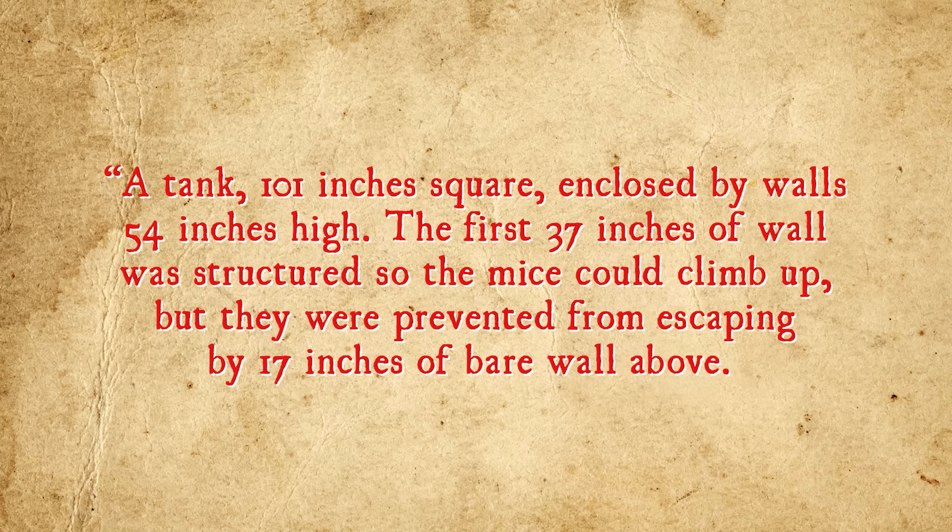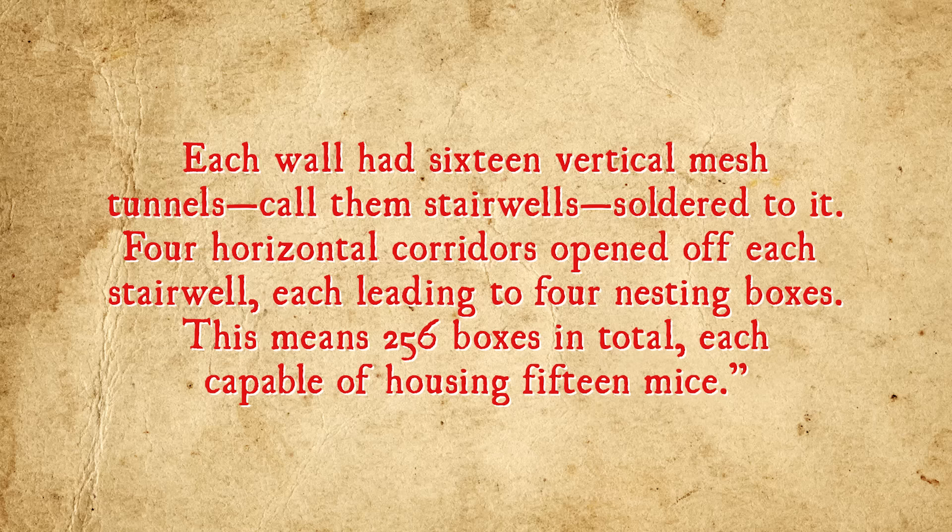Dubbed Universe 25, Calhoun's mouse utopia was built with the needs of its mouse inhabitants firmly in mind, and was designed to specifically cater to their every whim. Containing plentiful food, water, bedding, and at least initially space, the enclosure was described as follows: a tank 101 inches square, enclosed by walls 54 inches high. The first 37 inches of wall was structured so that the mice could climb up, but they were prevented from escaping by 17 inches of bare wall above. Each wall had 16 vertical mesh tunnels, called stairwells, soldered to it. Four horizontal corridors opened off each stairwell, leading to four nesting boxes — 256 boxes in total, each capable of holding 15 mice.